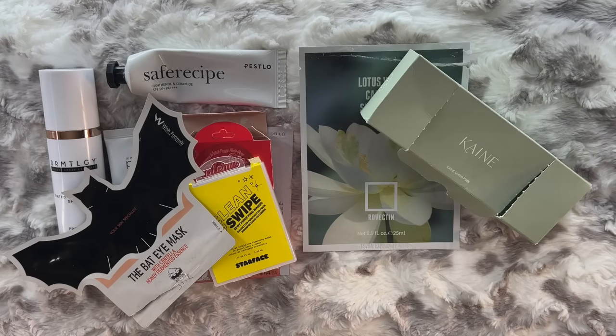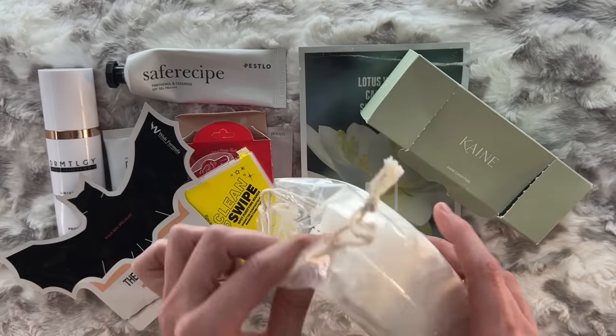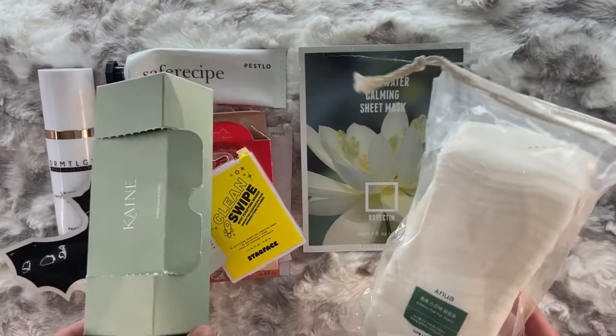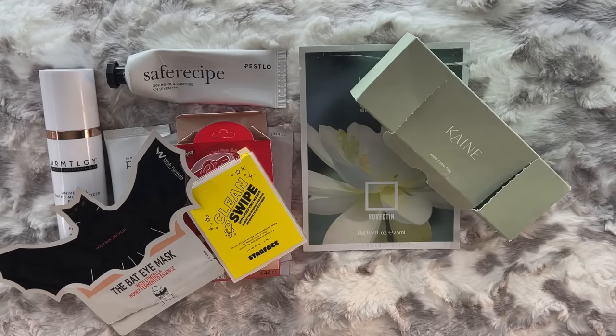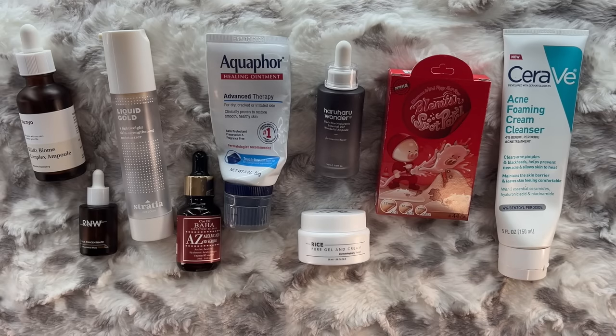I just bought the Anua Cotton Pad for Toner — we'll see how these are. I feel there are a lot of options in this category if you're looking for cotton pads to DIY your sheet masks. Here are all the products from this empties that I've already repurchased or already had a backup of — these are products I don't want to go without. That brings us to the end of this empties video. Let me know your thoughts, and remember to let me know which sunscreen video you'd like to see before the end of this month. Thank you so much for watching. Have a great rest of your week — like and subscribe if you enjoyed this, and I'll see you all next time.